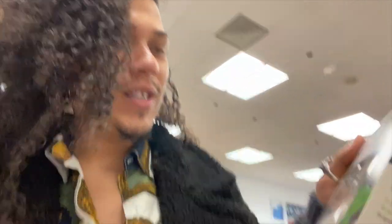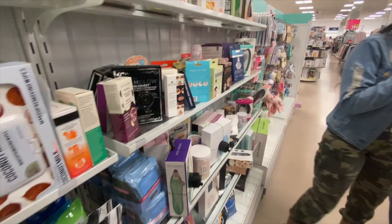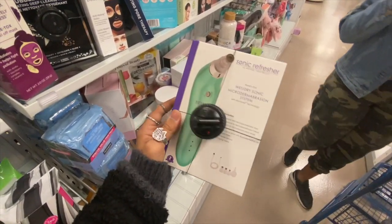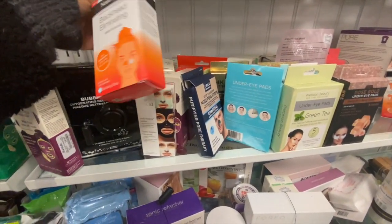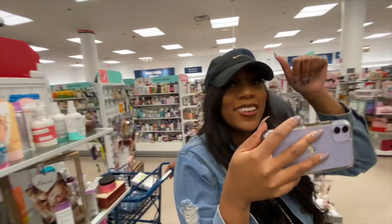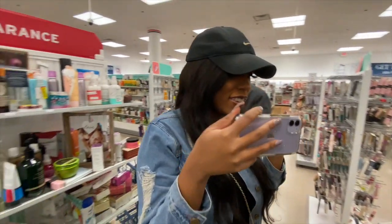Guys, there's literally a clearance section for face products and everything, so we're checking this first before we move on. I want one of these. I just like stuff. I like the shopping. Give this video a thumbs up if you remember Brittany! If you remember me from what? On Instagram — from many years ago.